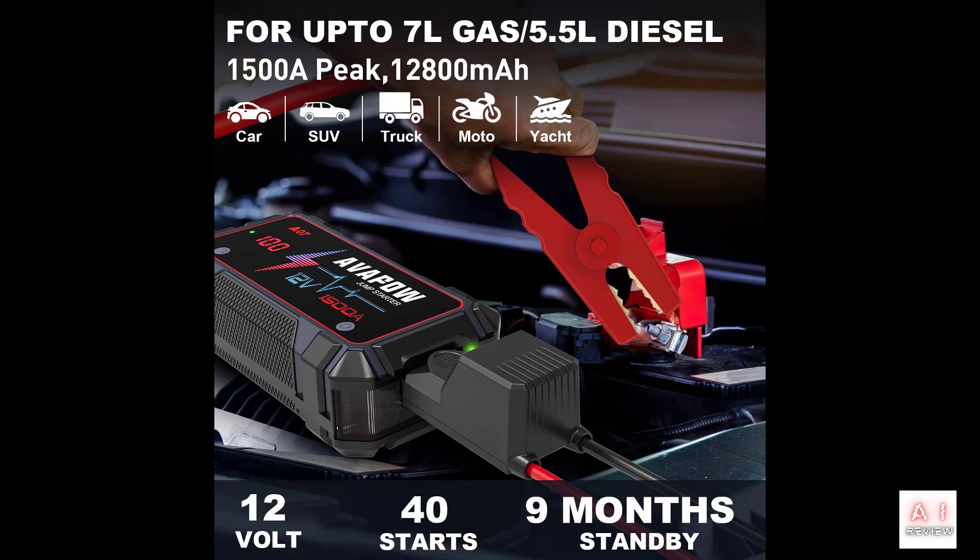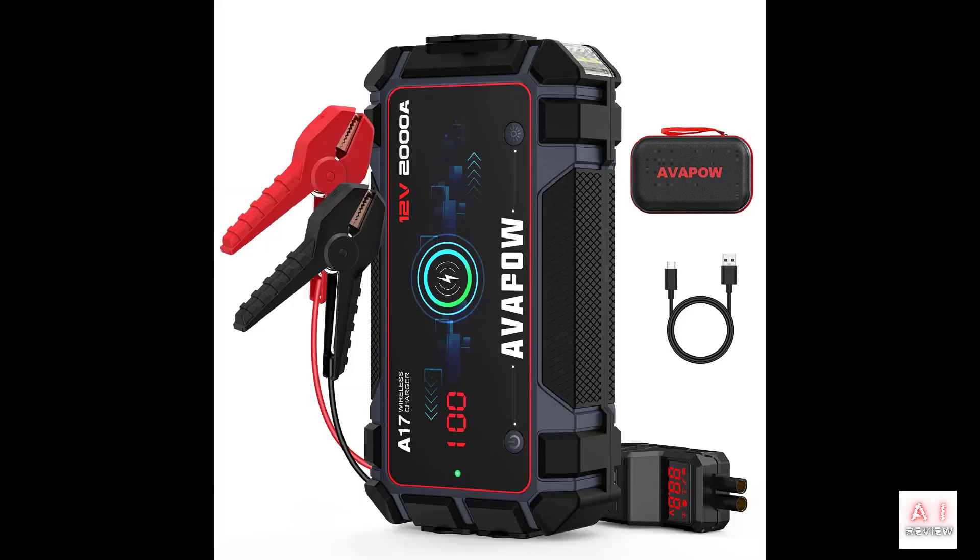Cons of the Avapow A07 portable jump starter include: portable jump starters are not recommended to be used on a regular basis, and excessive use can lead to decreasing performance over time. The device may be bulky and difficult to carry around, especially if your vehicle has limited storage space. It may not be suitable for larger commercial vehicles such as buses and heavy-duty trucks, and it may not be able to jump start all types of vehicles, such as cars with dead battery cells or a damaged alternator. It's always a good idea to check the device specifications, compatibility, and reviews before making a purchase.